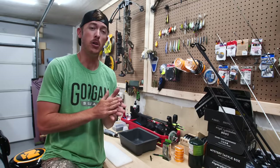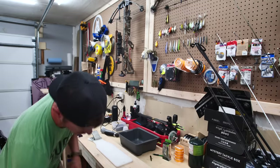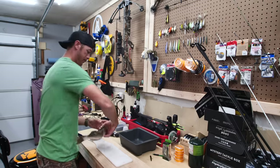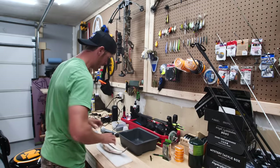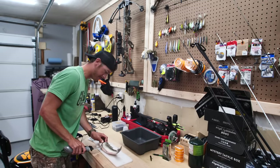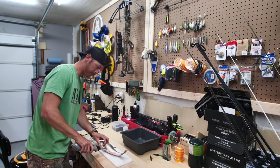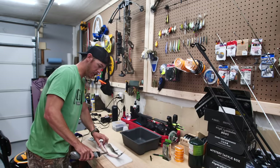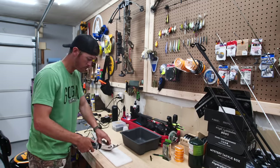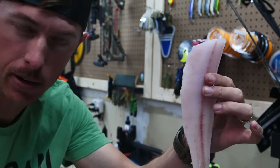Cleaning the fish today with the old electric fillet knife, just to save a little bit of time. Starting off with the walleye — man, these things are just easy to clean. Look at this delicious, tasty white meat. The fillet of the walleye is incredibly easy to clean!